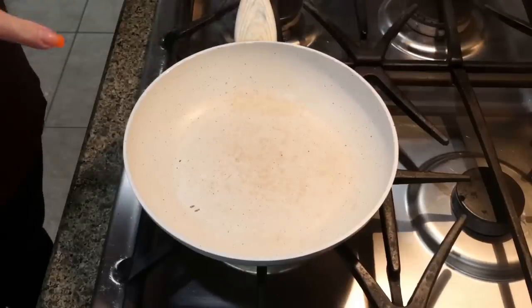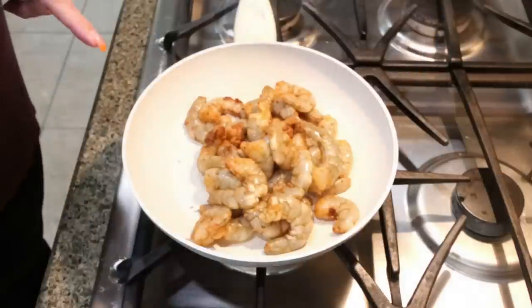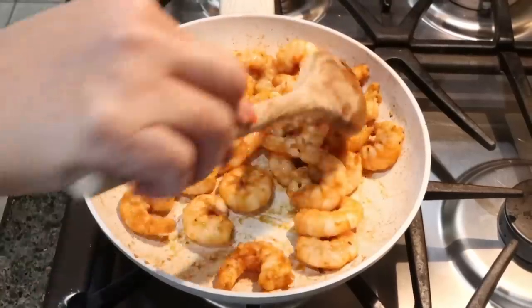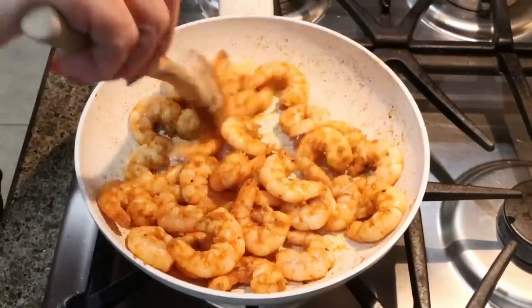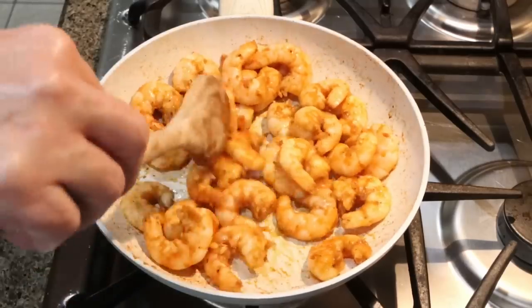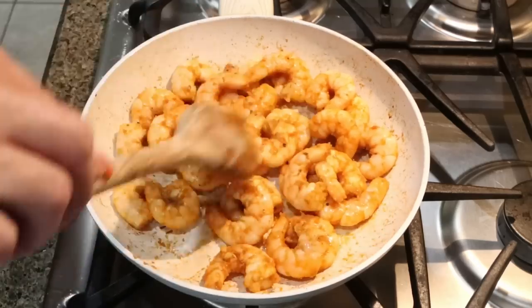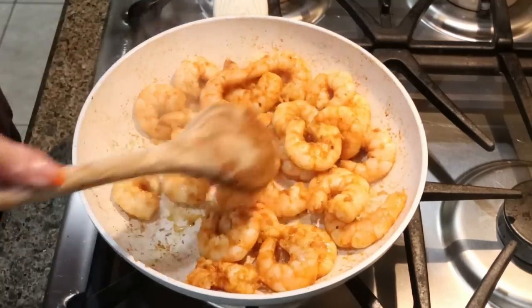We have a skillet heating up over medium heat — we're going to add in our shrimp. Shrimp cooks really quickly, so we're going to allow it to cook completely through. Look at how delicious this shrimp looks — it smells incredible. I am going to undercook them just a little bit because I'm going to warm them up during the week for meal prep and I don't want them to get overcooked and rubbery. So we're going to take them off the heat and start assembling the meal prep.